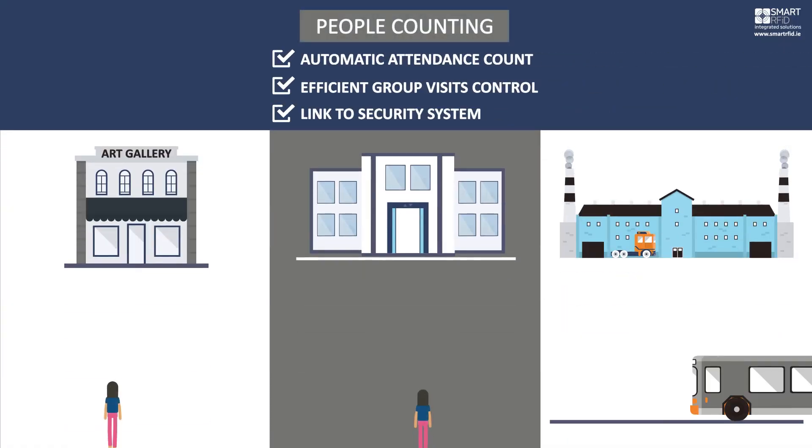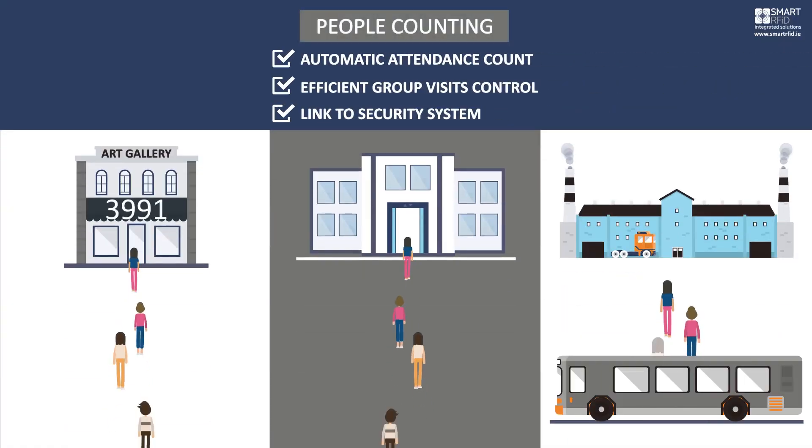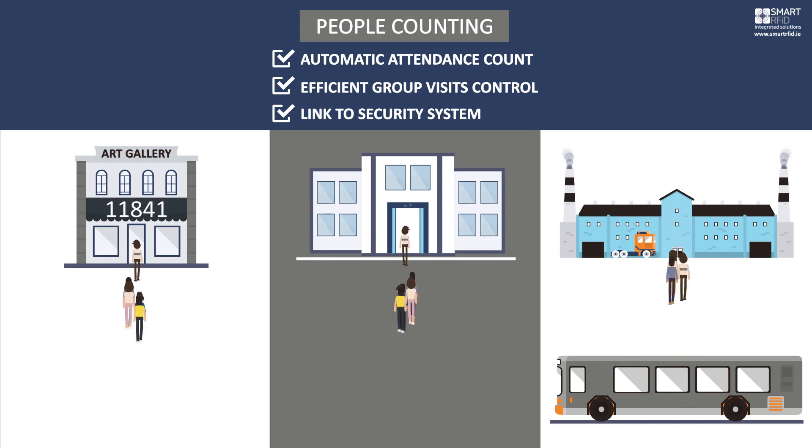People counting. Access attendance. Large groups of people arriving counted in real-time.